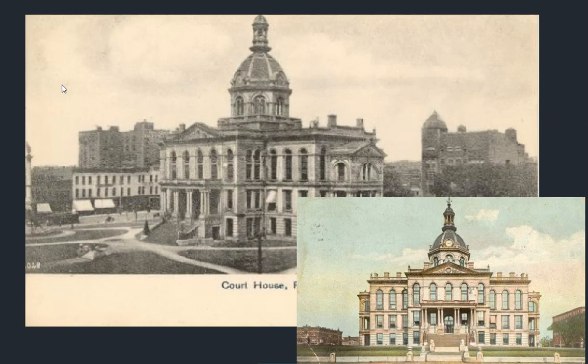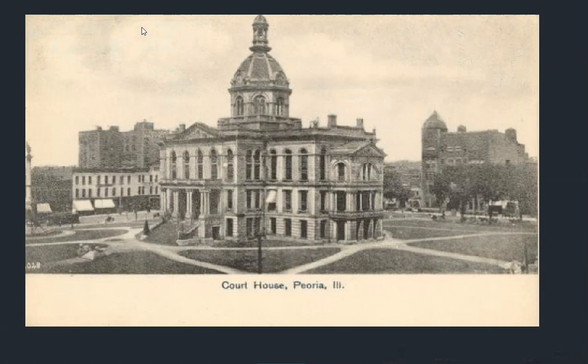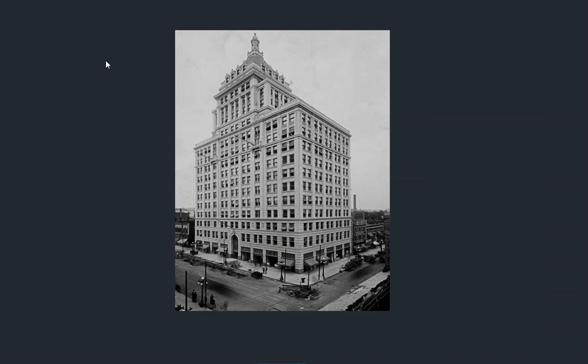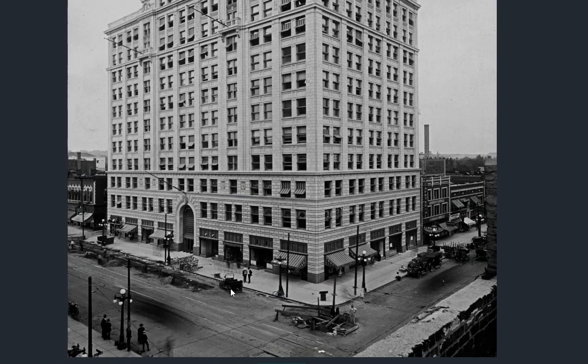Of course, you have to have a courthouse with a dome. These things are a dime a dozen — go to any county in the United States and they're all going to have a building like that. And they're spectacular buildings. Here's the Life Building. You get a sense of the detail up top there, but old, right? See the vehicles here? This has been standing for some time.